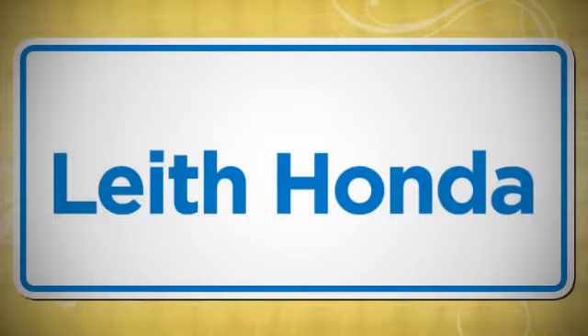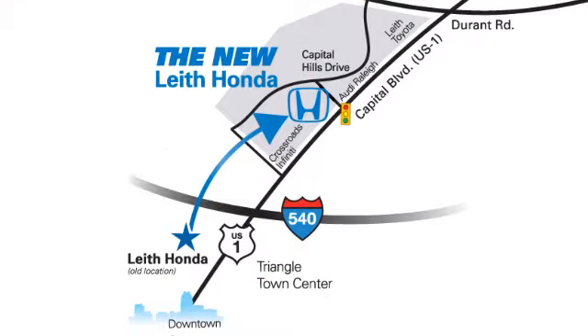LEAF, the name you can trust since 1969. Conveniently located in Raleigh, North Carolina at 3940 Capitol Hills Drive.